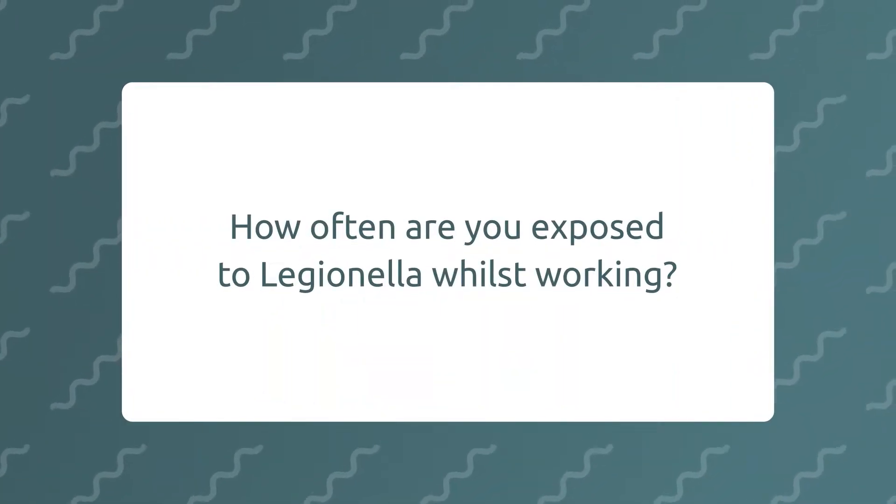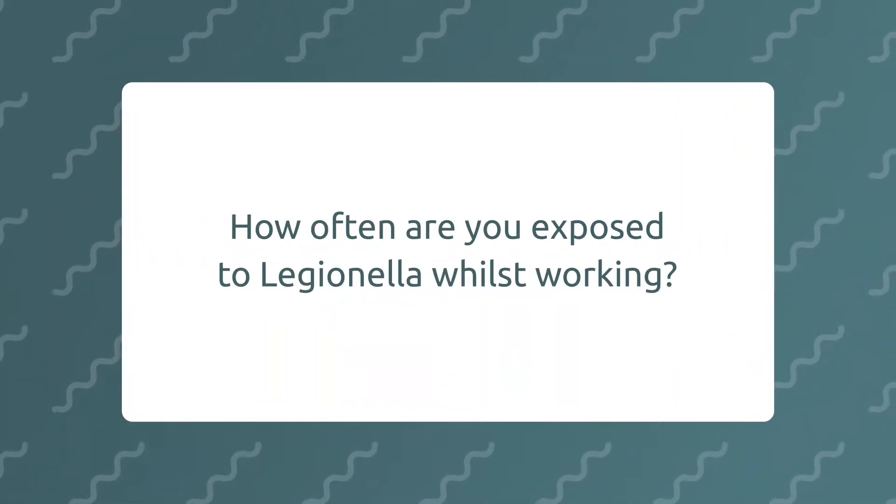How often are you exposed to Legionella whilst working? Every day. Legionella is present in every natural-borne source of water, whether it's between the safe or unsafe temperature variants, as to whether it will affect you or not.